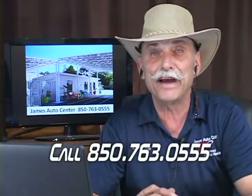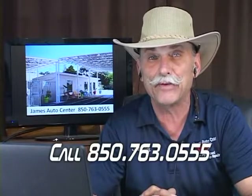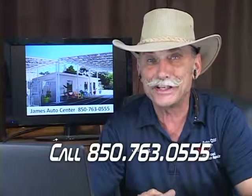If you've got a car question, give us a call at 850-763-0555, every Monday through Friday, right here on Fox 28. Don't touch that dial, we'll be right back.